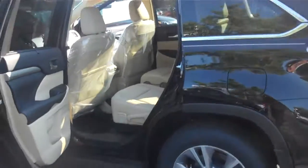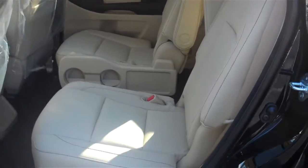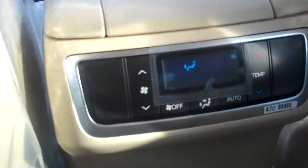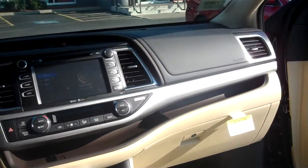You have a three-year, 36,000-mile bumper-to-bumper warranty also and a five-year, 60,000-mile powertrain warranty. This is gorgeous — we can't get enough of these XLEs. There's your climate controls, there's your navigation. Everything on it — it's gorgeous.